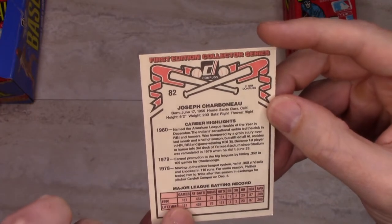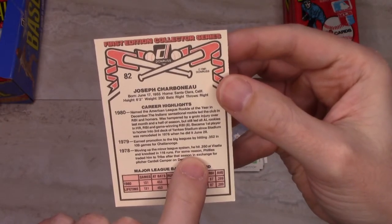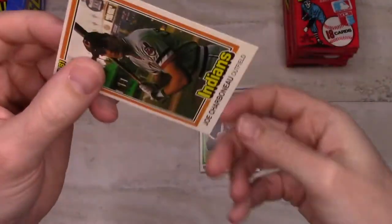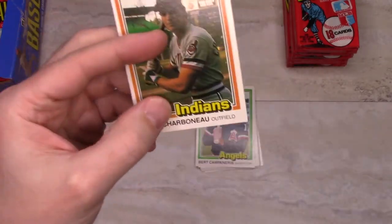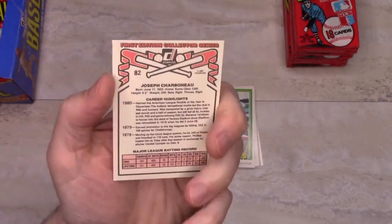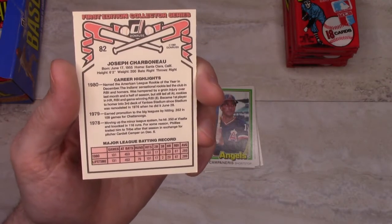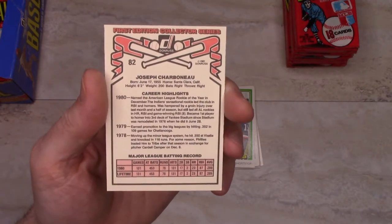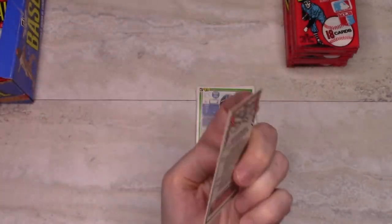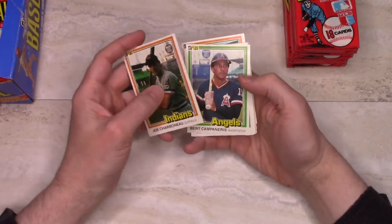The Charbonneau variation — for some reason it says 'Phillies traded him to the tribe,' and the other variation leaves off the phrase 'for some reason.' This is his rookie card. I'm looking on the PSA site and a Mint 9 of this card with the 'for some reason' variation sold for a whopping four dollars and forty-seven cents — so not a lot of value.